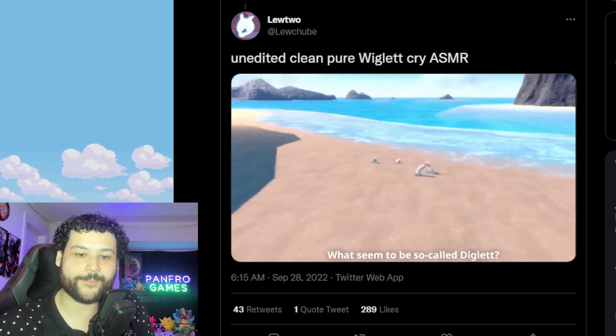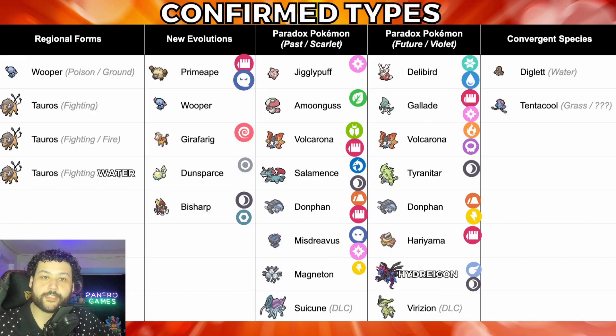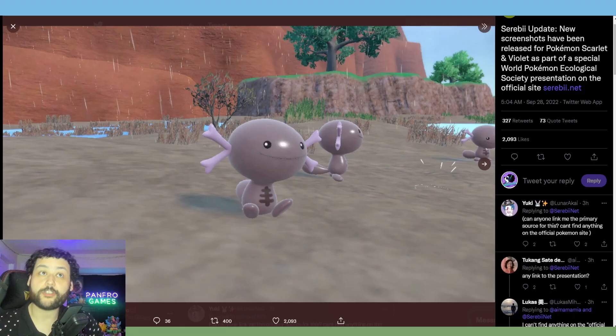How do you feel about Wigglet? Let me know in the comments below. Looking at the confirmation of regional forms, new evolutions, past paradox, future paradox, and convergent species — we now have confirmation on Wigglet, so we can update this to say Wigglet instead of Digglett. The other one is going to be Tentacool; we know it's going to be Grass type but we don't know anything else about its typing yet.